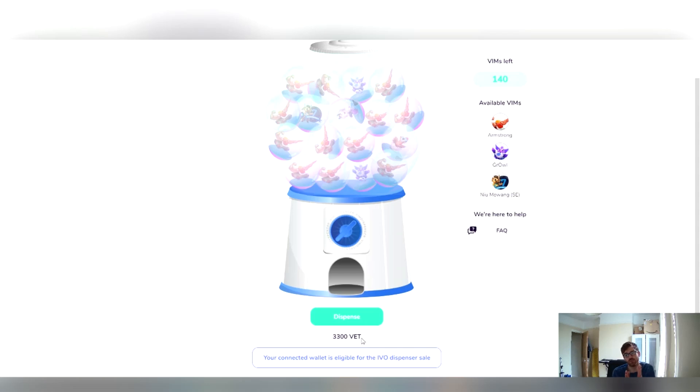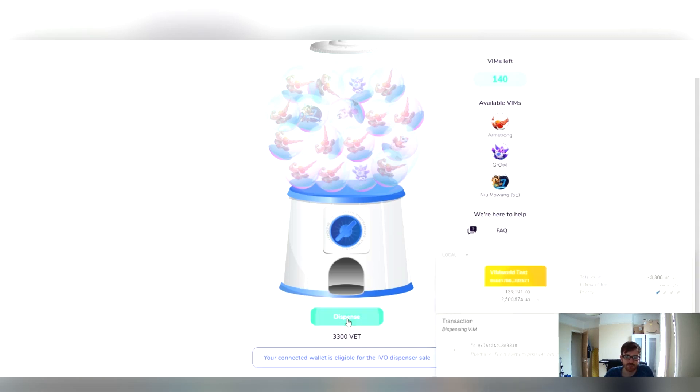This price will show $2,500 converted to VET at the VET price at the close of the day before. So it'll be $2,500 converted to VET. You press the dispense button and then press next on the transaction.